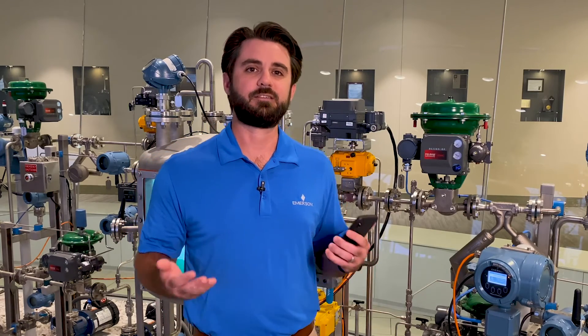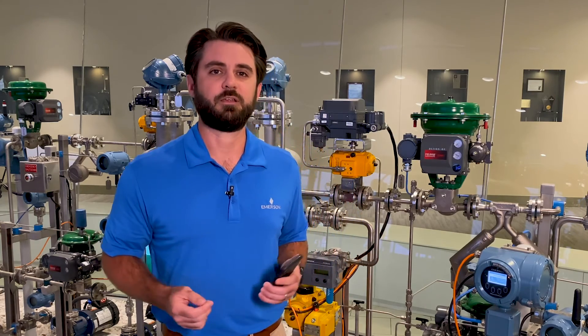There you have it. PlantWeb Optics AR transforms the way field technicians accomplish complex tasks by giving them critical information as they perform operations and maintenance repairs. Now companies can improve productivity, situational awareness, and safety — all without being limited by skilled worker shortages, geographies, or downtime.